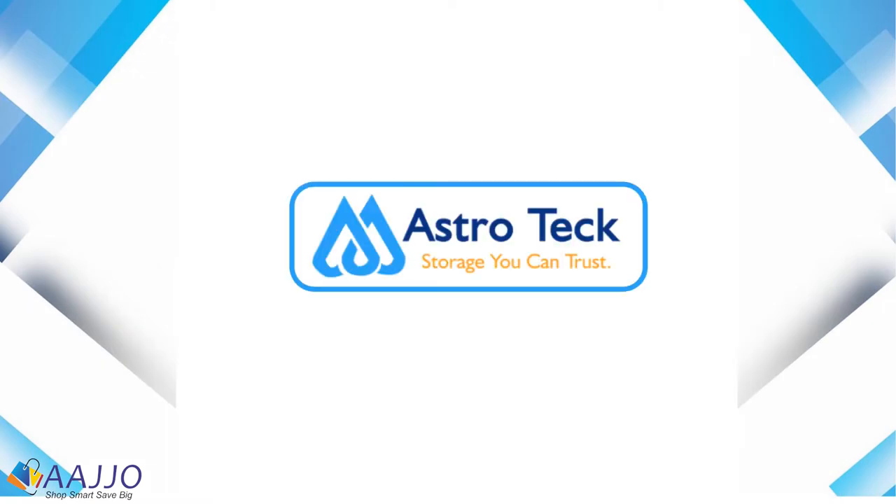Welcome to our channel. In this video, we will talk about AstroTac and why it is important to choose.